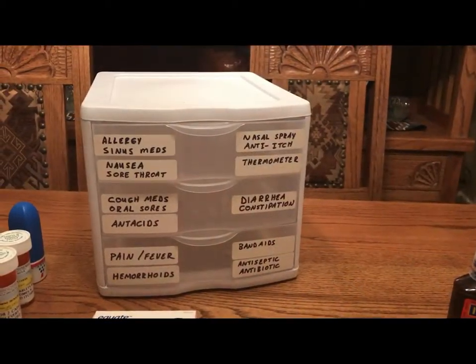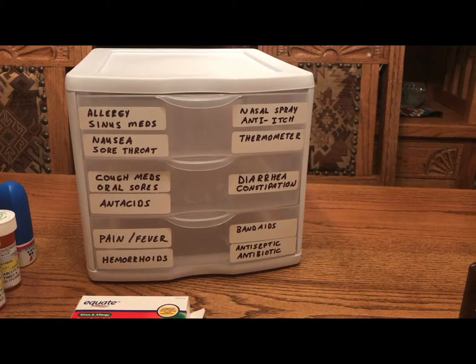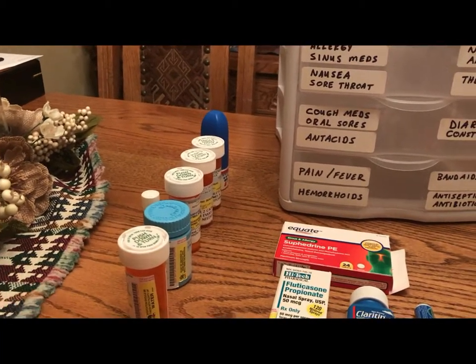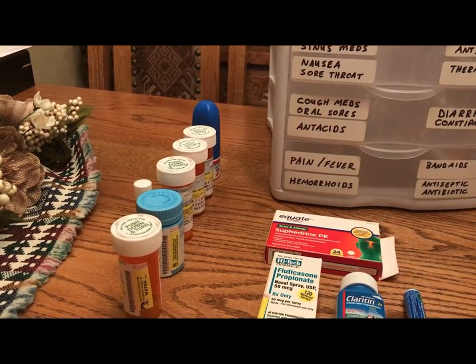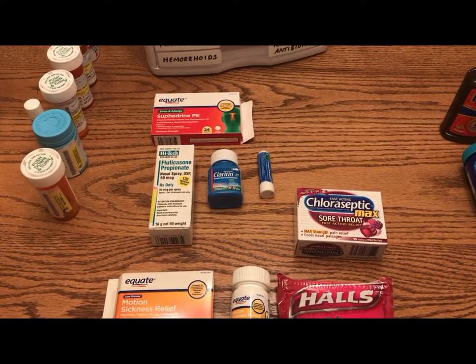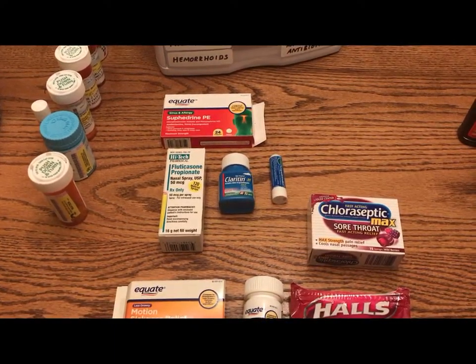I pulled all of this stuff out and I assure you it does fit nicely back in there. Here's a close-up of the kit — I tried to arrange everything by common sense. Everything over here in this column is just extra prescription meds; everybody's got them laying around, so I throw those on the top shelf. Most of them are sinus-related. On the top shelf I've got a lot of sinus stuff.